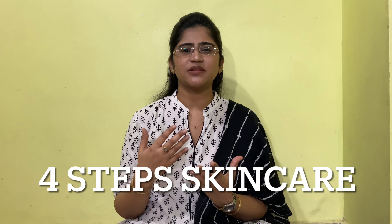Hello everyone, this is Dr. Arva Bohra welcoming you all to my YouTube channel. I hope you guys are doing well, happy and safe. In today's video I will tell you about a 4-step easy skincare routine for dry skin.